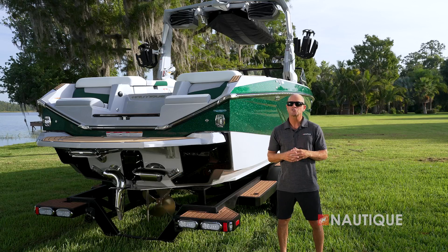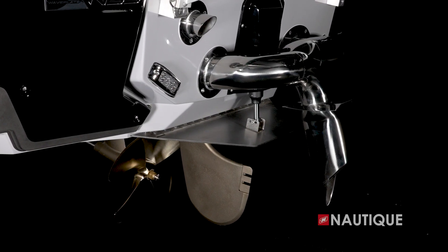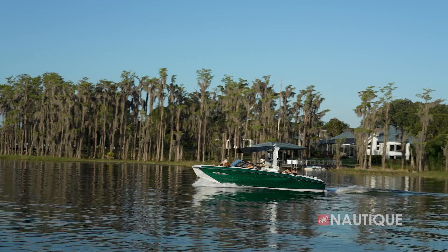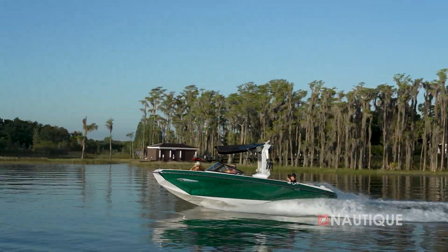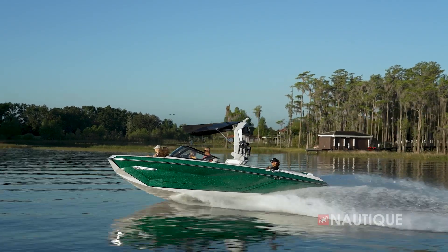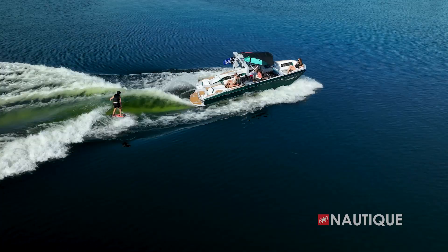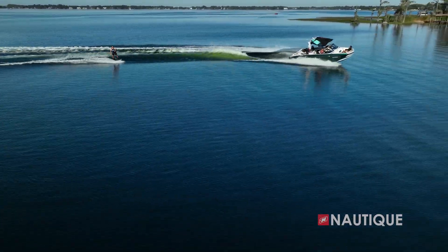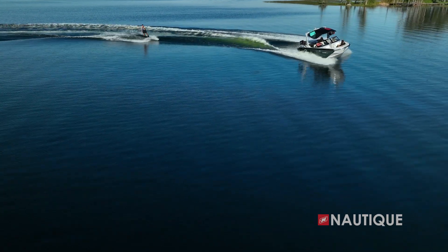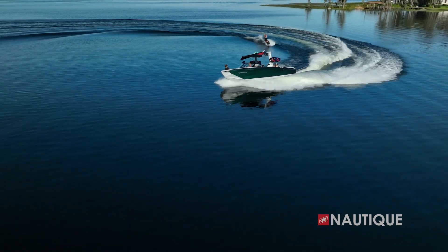Another critical feature at the transom is the NCRS, or Nautique Configurable Running Surface. This is an extension of the G25 running surface and performs a few different functions. First, when you have plane assist on, it stair-steps the boat out of the hole and onto plane quickly and efficiently, even with your ballast full. Once you hit your set speed, it also plays a role in shaping your wakes or waves based on your settings. When you go into a turn, the NCRS automatically creates pressure in the back of the boat, keeping the bow down so the driver's view is never compromised and you can still turn on a dime.